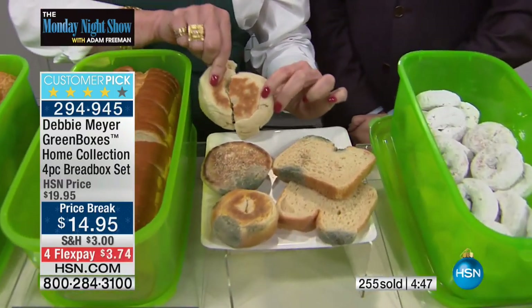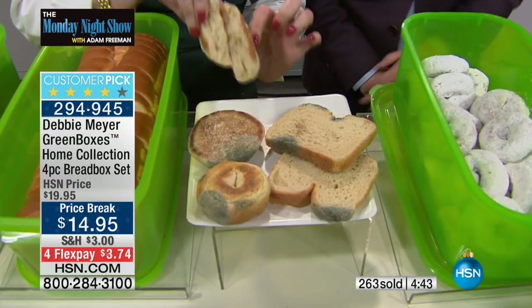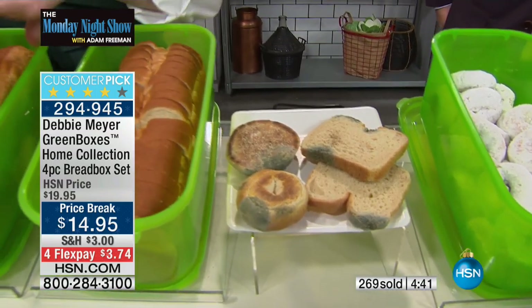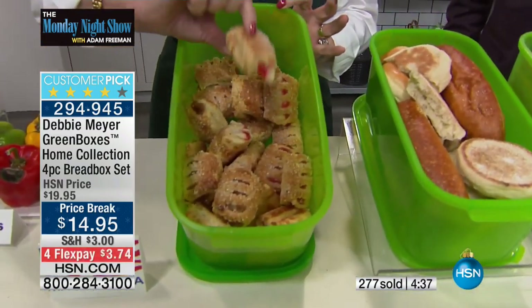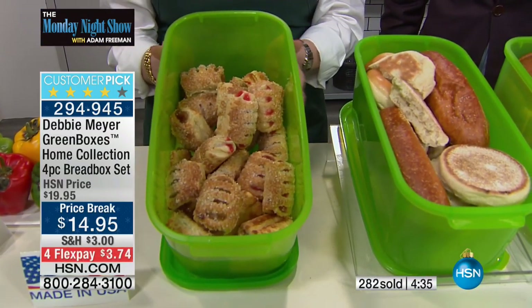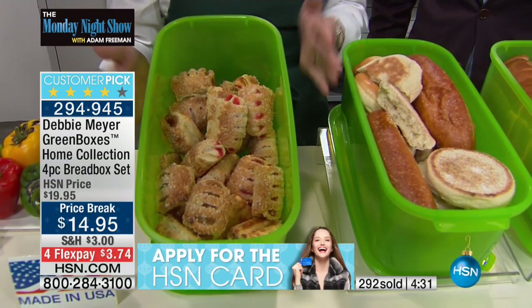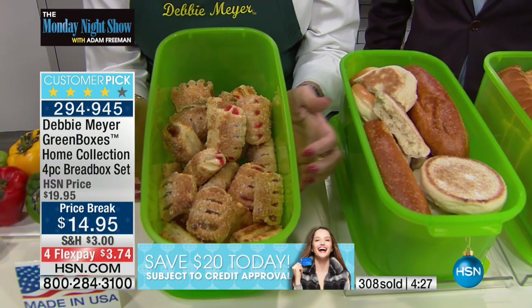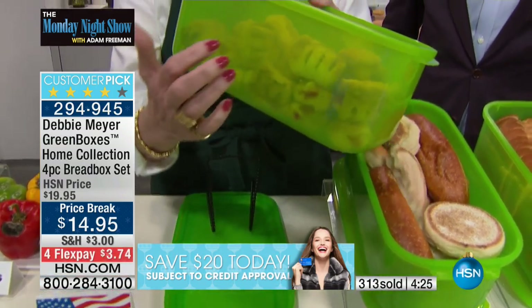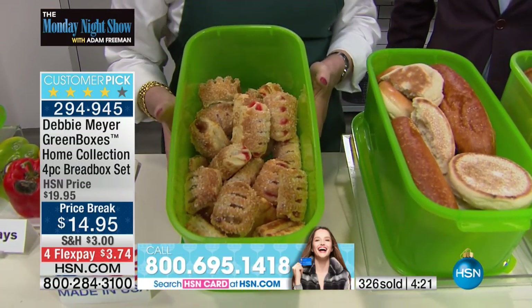This is scientifically proven. Look at the difference between English muffins at 11 days — that's 11 days. Whether it's bread rolls, pastry — look at these gorgeous little pastries. Lovely when they're nice and fresh, and disgusting when they go stale. And you can't bring them back. So the point is, simply put them into one of my green boxes. These are my home collection — the heavier weight green boxes.